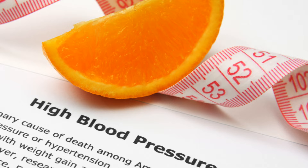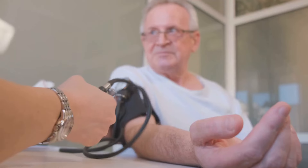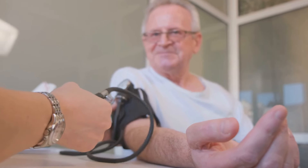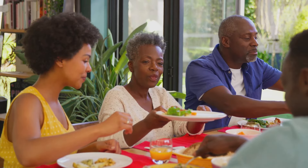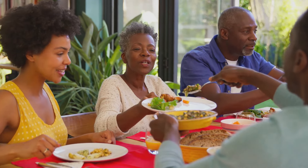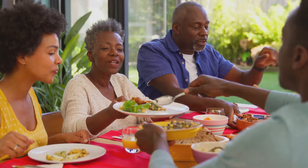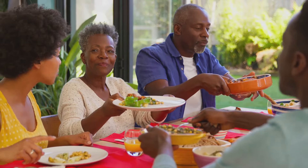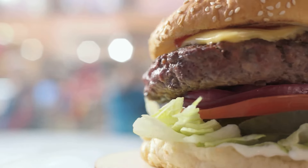Today we're going to delve into the world of diet and its relationship to blood pressure, highlighting foods you might want to avoid if you have high blood pressure. Our bodies need a pinch of sodium, but too much of it is a recipe for disaster, especially for those with high blood pressure. The recommended sodium intake should be less than 1,500mg per day for those with high blood pressure. So let's navigate through the maze of food choices that can impact your blood pressure.